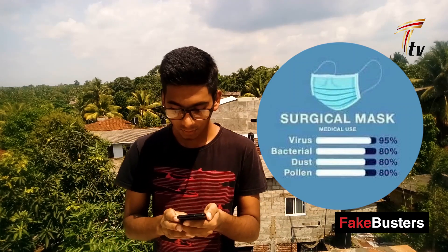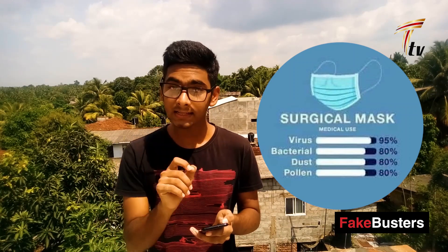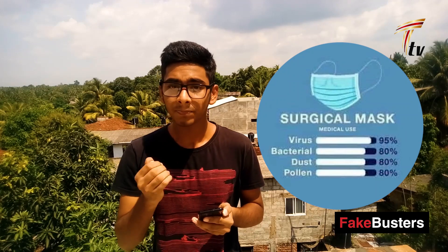The next mask is the surgical mask, which takes second place in our top 6 list. It is the mask that normal doctors and nurses use day to day. The surgical mask is readily available. Against virus it provides 95% protection, and against bacteria and other materials it provides 80% protection.